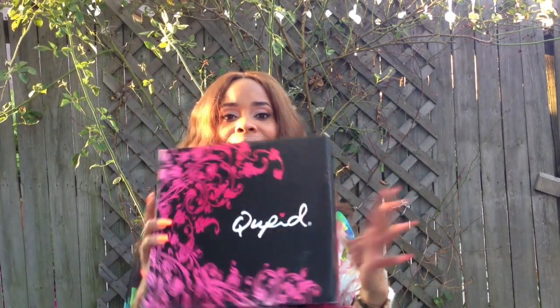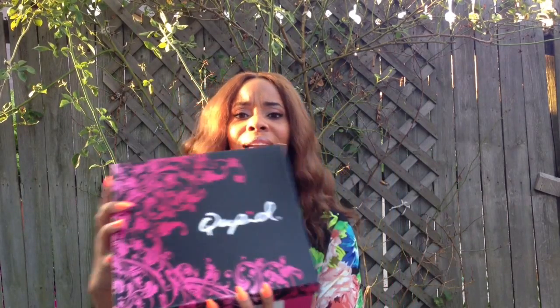I'm going to jump right into the shoe — well first, the box. Nice detailing. The shoe is actually from Cupid. Cupid has a nice affordable line. You can find Cupid shoes at places like DSW and small boutiques. So I'm going to jump right into the shoe.